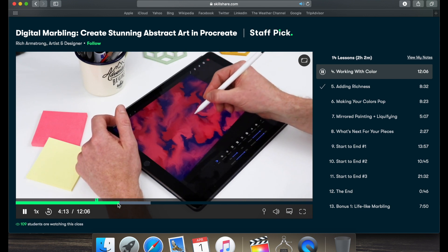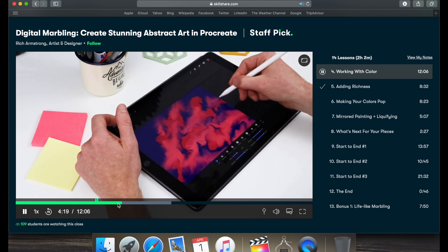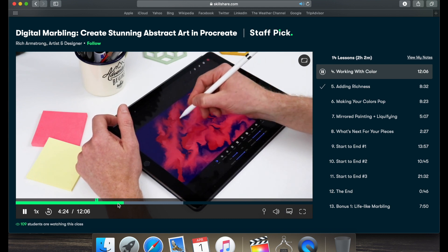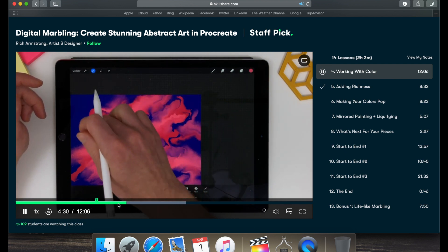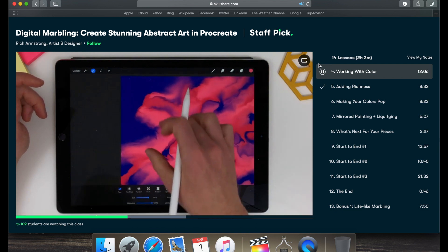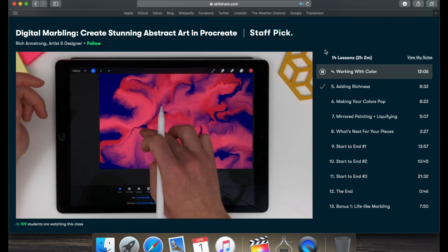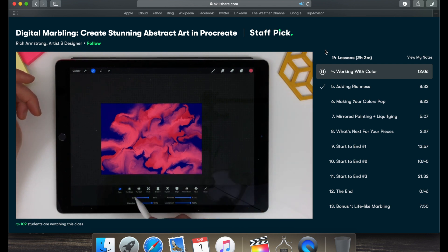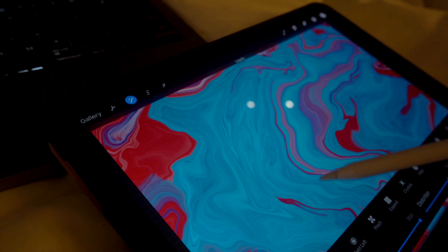The class I've been loving right now is called Digital Marbling: Creates Stunning Object Art in Procreate. I'm in love with Procreate — it's like Photoshop where you can just keep learning new skills. This app is amazing. It teaches you how to do marbling, and it is so cool. I've been making the coolest marble drawings. It's been so fun, especially with me always traveling on planes, trains, and all that other stuff.